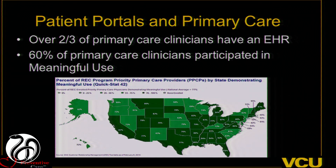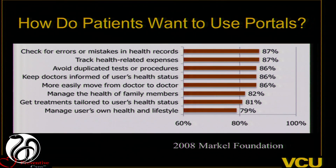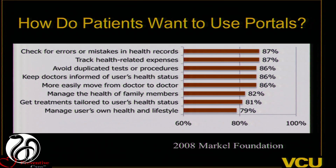What this means for patients is you might have a portal with your primary care doctor, your specialist, the radiologist, your insurance company, the lab company. I had to register my daughter for a portal for an outpatient surgical center before her surgery. So this can be challenging for patients to navigate. From a patient perspective, there's a lot of things they want to do with portals: look over their health records, track expenses, avoid duplicate tests, keep doctors informed, move from doctor to doctor, manage their family's health, get personalized treatments, and manage their health and lifestyle.